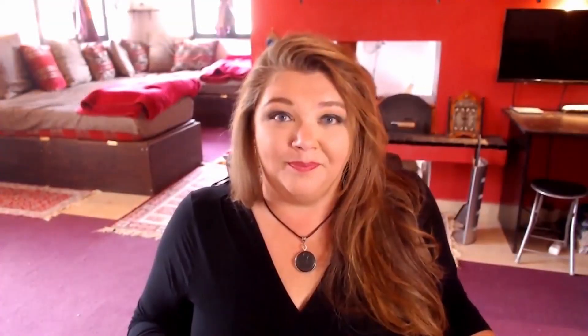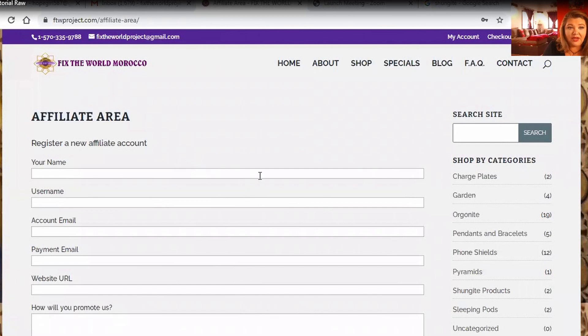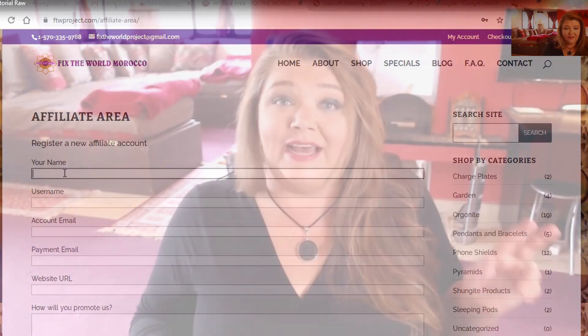We've created a separate video with step-by-step instructions on how to sign up to become an affiliate and also to look around your affiliate dashboard so you can see the kinds of features that we offer. Be sure to check out that video, which you can also find at the link below this video.